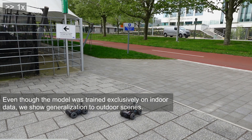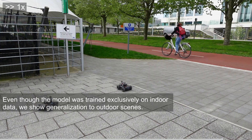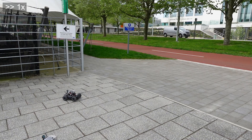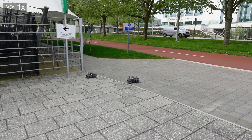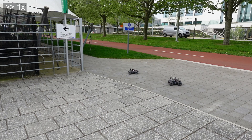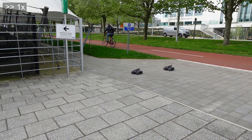Although CovisNet was trained exclusively on simulated indoor scene data, it shows remarkable generalization to outdoor scenes. Here we see the robots navigating an outdoor environment, maintaining their formation despite the drastically different visual input. This generalization capability is largely due to the robust spatial understanding provided by the pre-trained DINOv2 encoder used in our model.